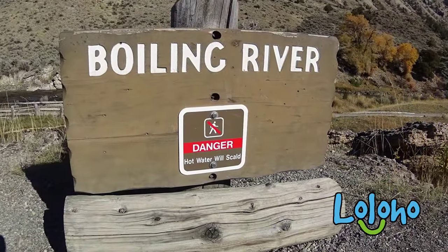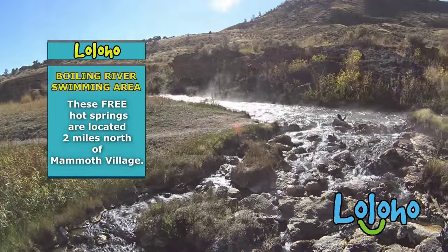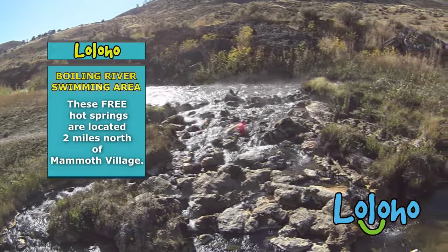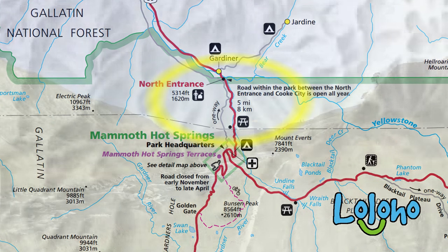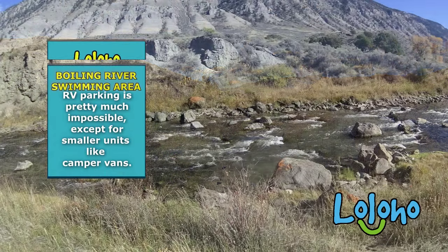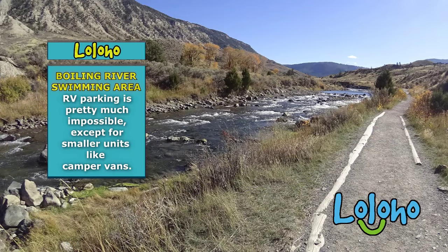These hot springs are located in the north of the park, north of Mammoth Hot Springs. If you know where the Mammoth Hot Springs campground is, you pull out of the campground, turn left, and the hot springs are down the road roughly about a mile on your right. The parking area is really too small to bring any kind of sizable RV. You could get by with a camper van or something like that, but I wouldn't bring a big rig down there by any means.